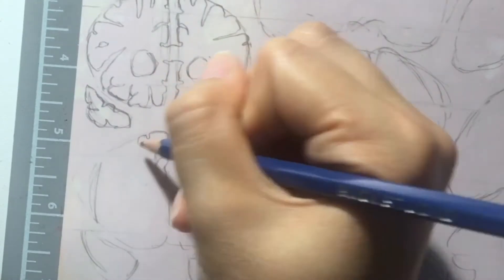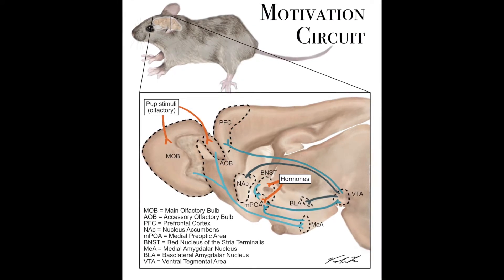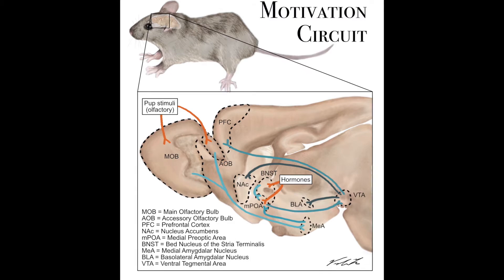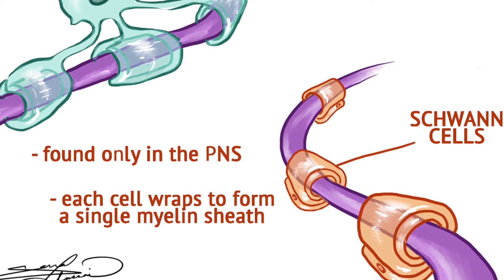One of the challenges is the communication between the science and the art — making sure that when I illustrate something, it's not just based on what I know but what is correct. There were some aspects where I slightly misplaced something on the brain, and then Professor Swan had to say it's a beautiful illustration, but it's wrong — we can't use this. You have to adapt and adjust, knowing it's not just something that looks good to you but something accurate that a scientist can call an educational tool.